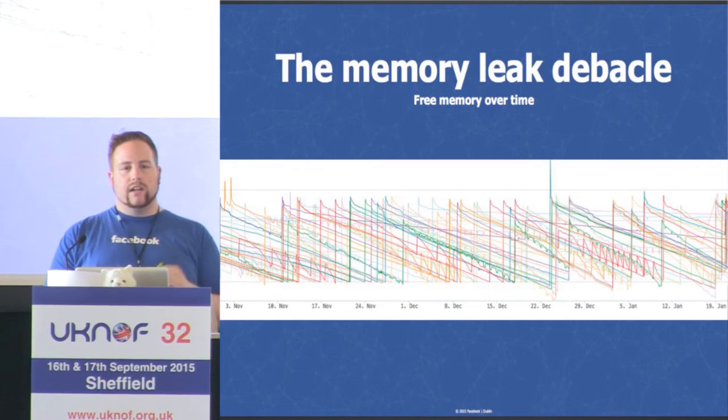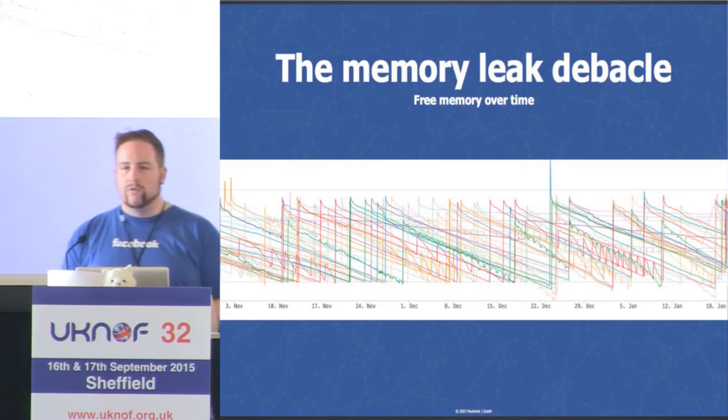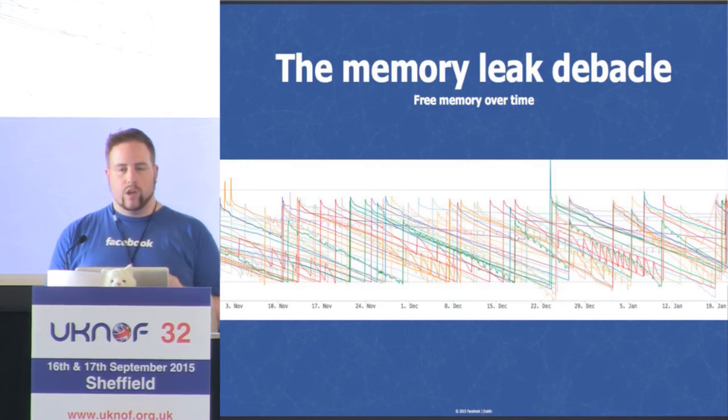This is something we internally call the memory leak debacle. Over a period of about four months, this graph shows free memory on some of our core routers trending down and down. To the point where, if we didn't step in and apply a workaround, the devices would have become unusable — stopping responding, dropping packets, maybe even affecting other devices around them.